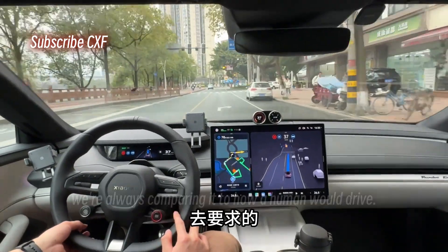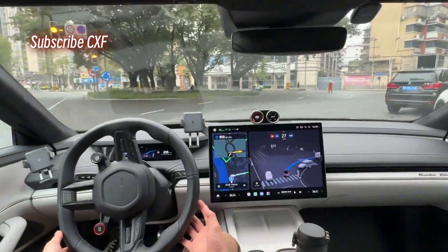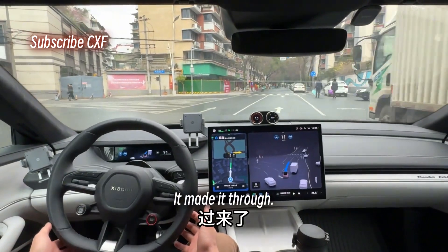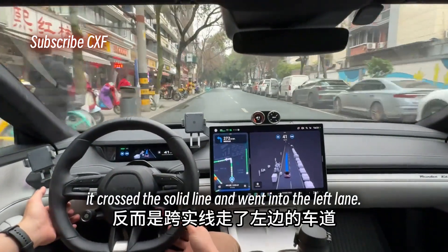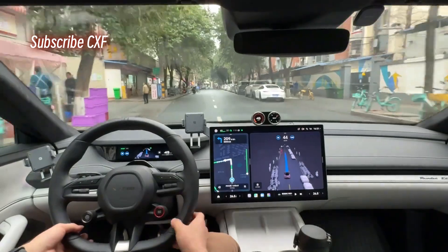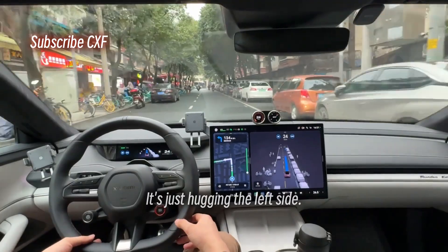When we critique this smart driving stuff, we're always comparing it to how a human would drive — sometimes maybe we're being a little too harsh on it. Okay, this spot it made it through, not bad, but it didn't get back into the right lane right away. Instead it crossed the solid line and went into the left lane. This part's kind of weird, it's just hugging the left side.